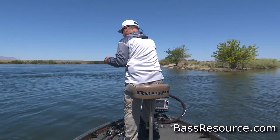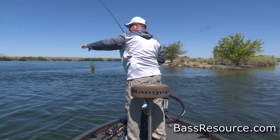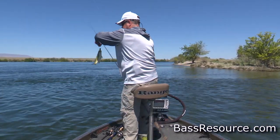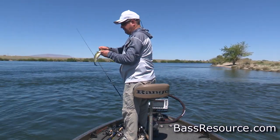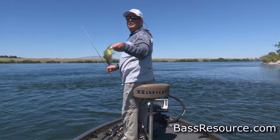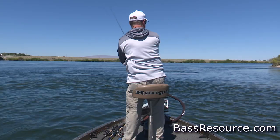Right at the boat — look at that! He caught a little one. It's a monster! Little dude. Well, they all can't be big, but they can all be fun. Thank you, little guy — and he is out of here.